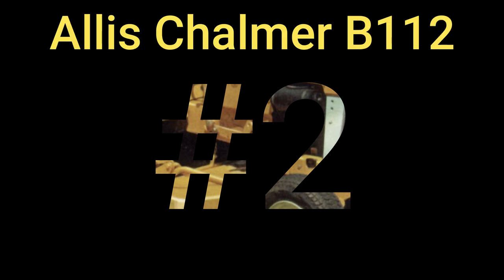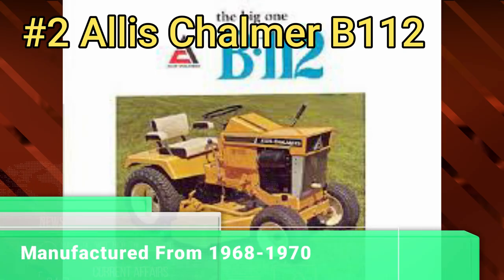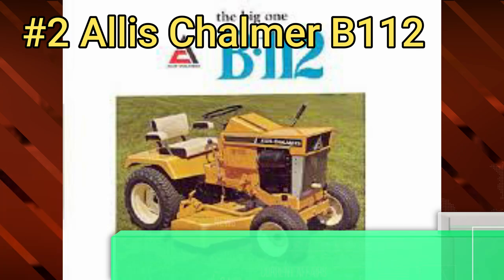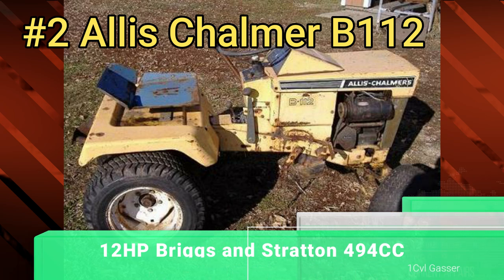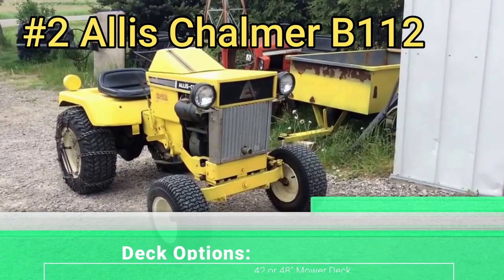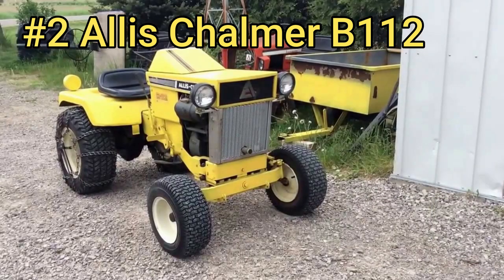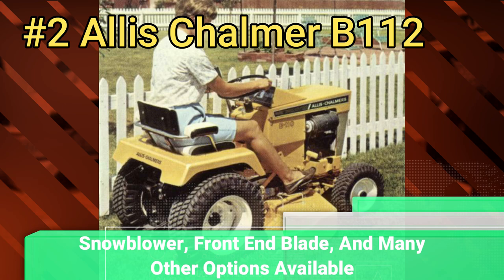Number 2: the Allis Chalmers B-112. The B-112 was built from 1968 to 1970. It had a 12-horsepower Briggs & Stratton 494cc one-cylinder gas engine. You had the offer of a 42 or 48-inch mower deck, a snowblower, and a front-end blade. You could also get a front-end loader for it. Many other pieces of equipment were offered, but those were the main items.